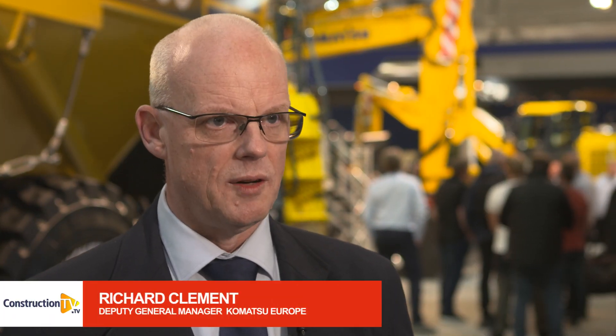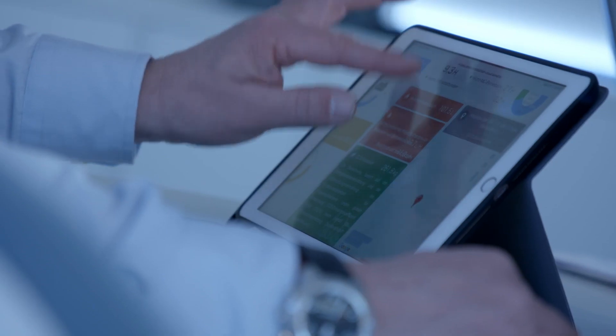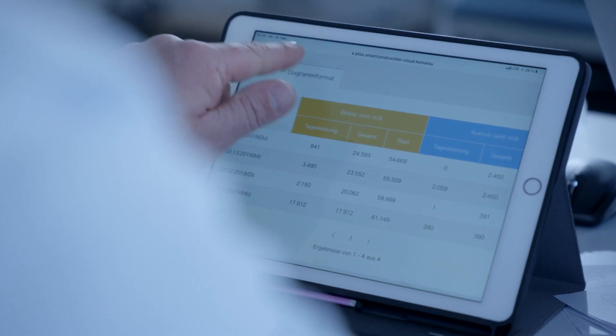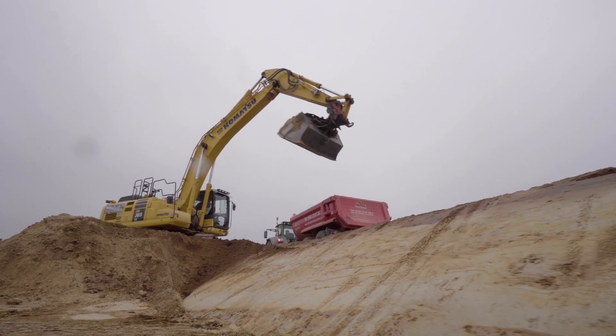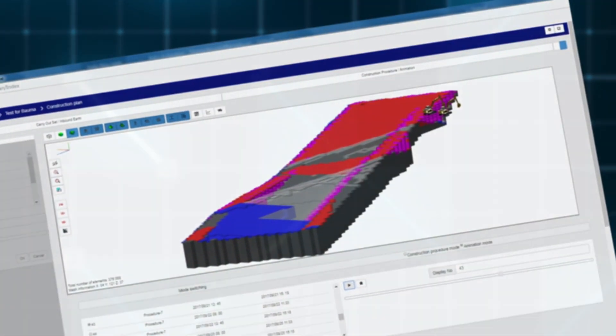Smart construction is essentially the digital transformation of the construction process — the earth moving process. That's by utilising Internet of Things, IoT technology to gather data, using software to analyse that data to create information, and using that information to optimise and improve the process for the customer.